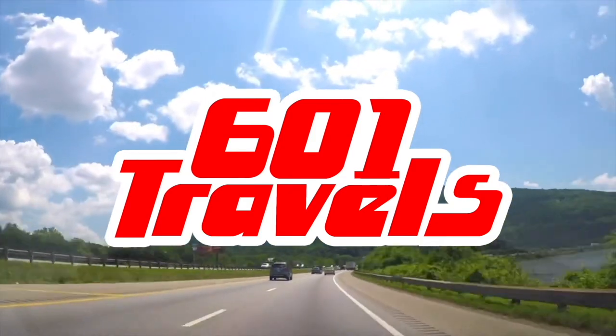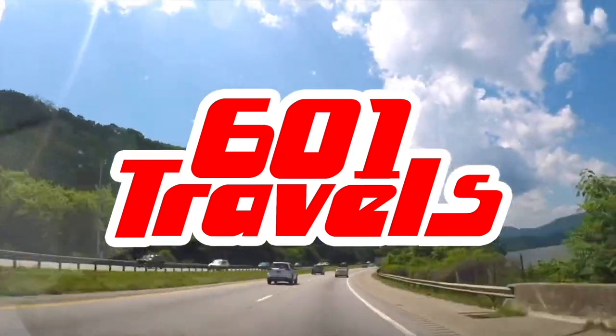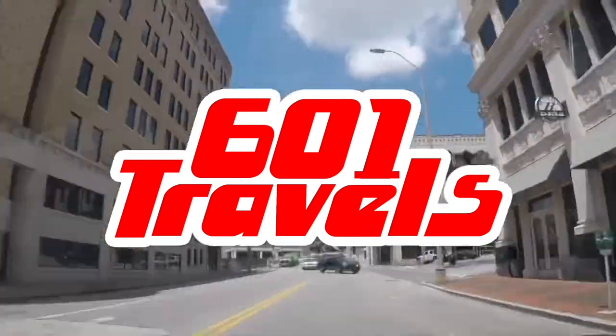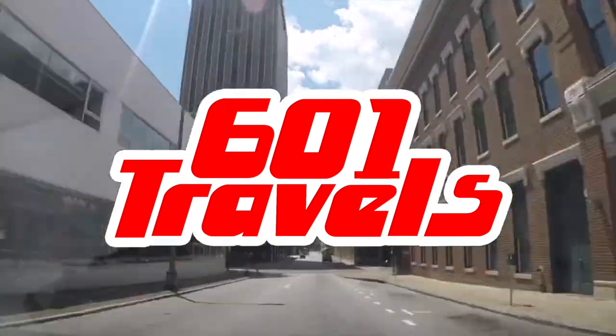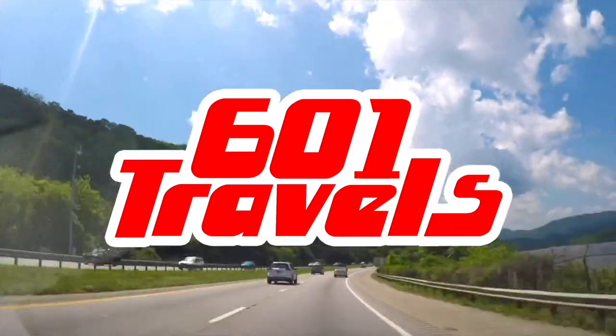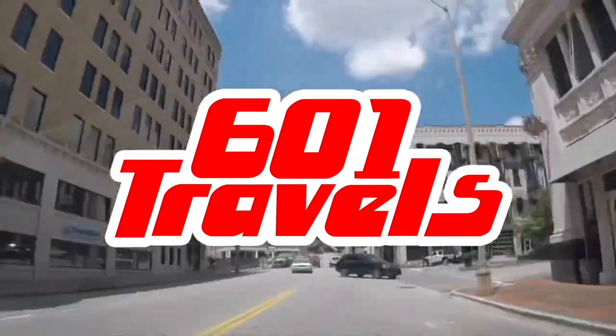Hey everyone! Welcome to 601 Travels and to the What Makes This Place Great series, where we explore US cities and points of interest and then tell you our favorite top 10 spots you need to see. If you've ever wondered what there is to do in Outer Banks, North Carolina, then you are in luck. Today we're gonna see and explore what makes Outer Banks a great place.